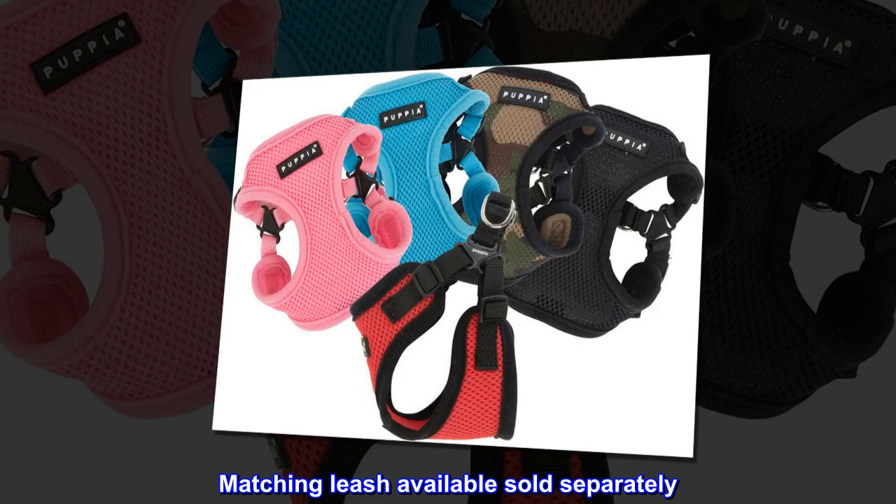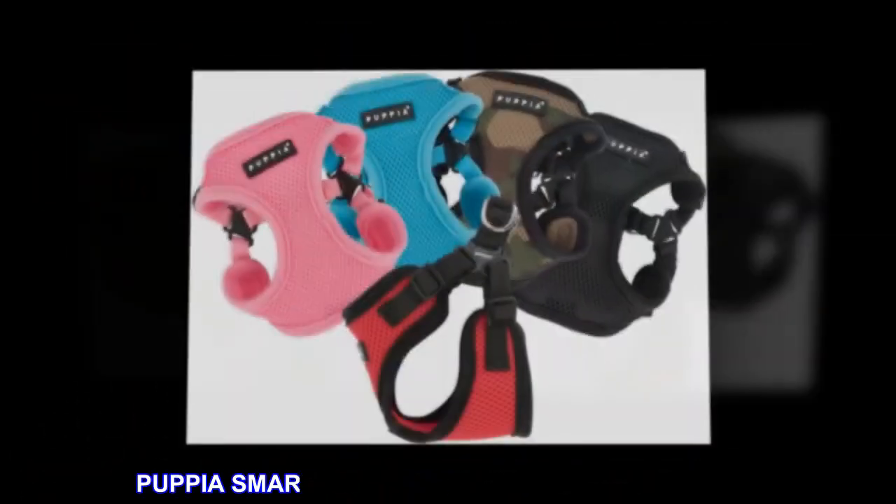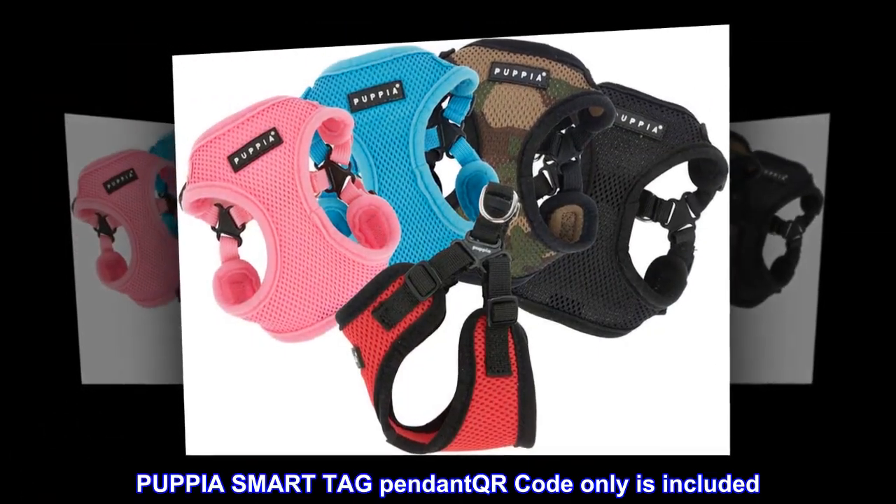Polyester air mesh. Adjustable neck and chest with a buckle. Matching leash available, sold separately. Puppia Smart Tag pendant QR code only is included.